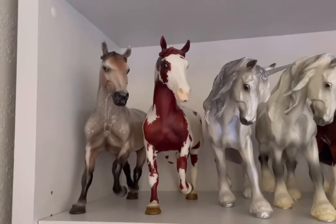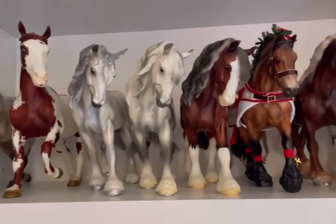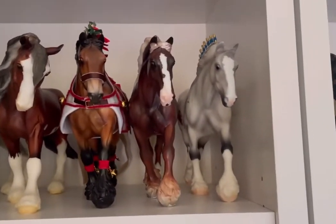On the next shelf we have Verciles, Brian's Jake, Xavier, Ash, SVH Phoenix, Season's Greetings, Marcus, and the Shire Gelding.